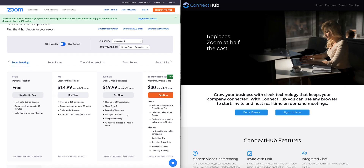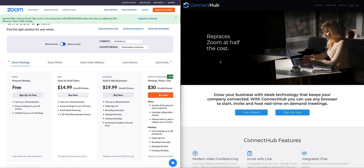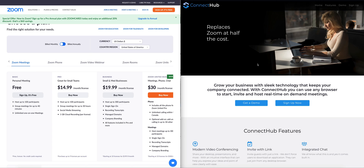We created Connect Hub as a service you can use to replace Zoom. We're not trying to make money from this — the most we'll ever charge is $5 a month per user license, and that's only to cover the hosting fees that Amazon charges to run the technology.